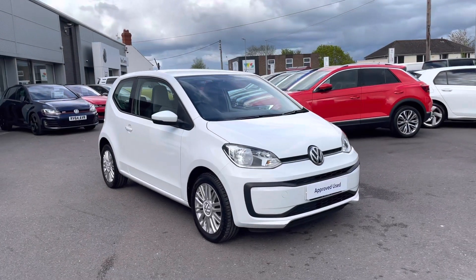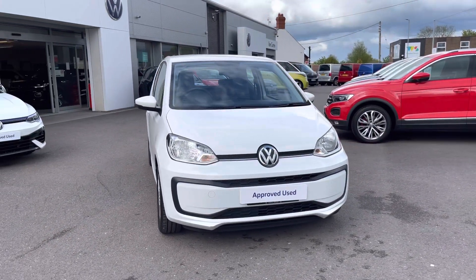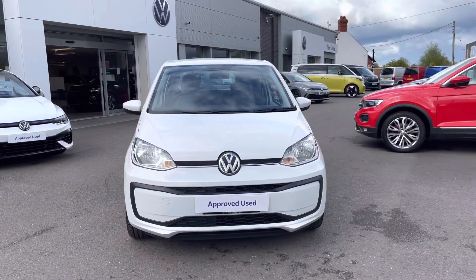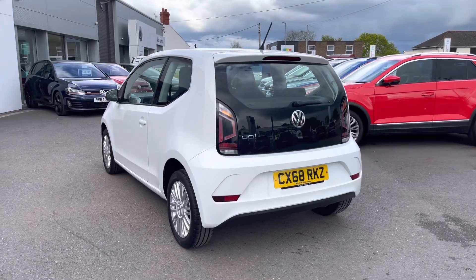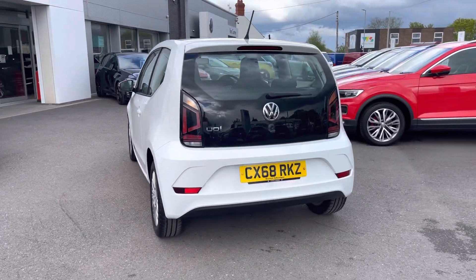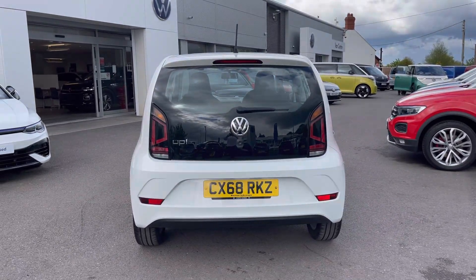Hi, I'm Shannon from Wrexham Volkswagen and I'm going to be showing you around our approved used vehicle. Here we have a 68-plate Up, which is a one-litre petrol manual. This three-door model comes finished in pure white solid paint, covering 29,780 miles. This car has had one previous owner. It's the perfect first car and ideal for a city runaround.